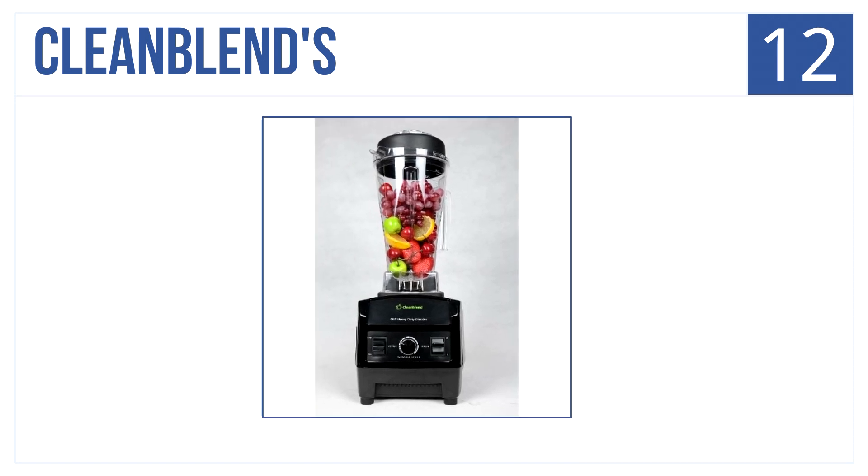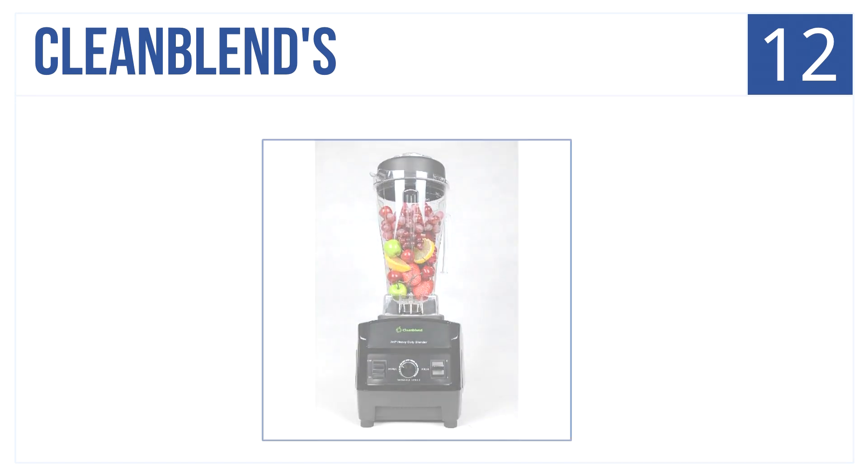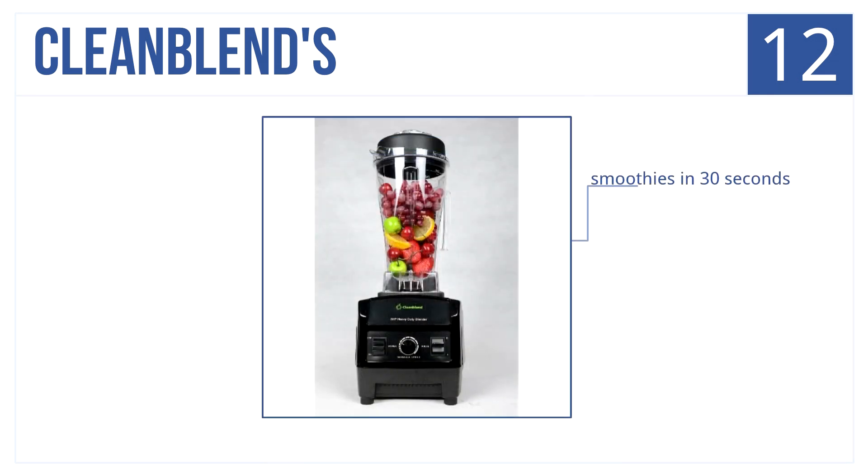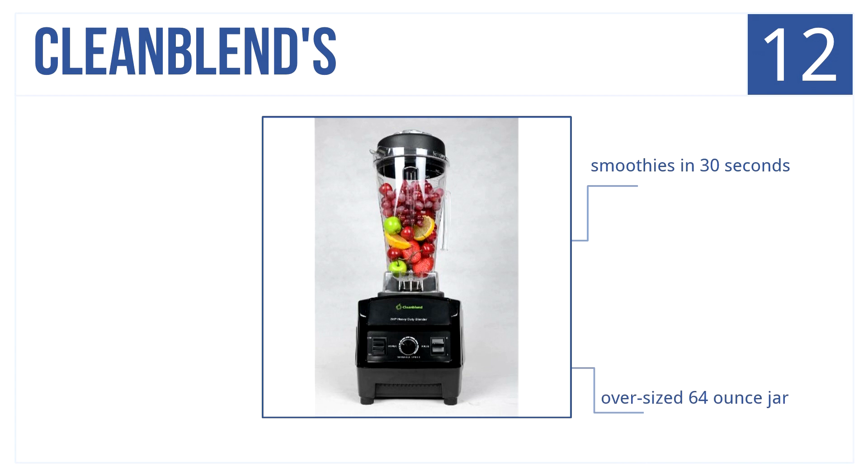At number 12 is the Clean Blends blender. Its high power yields large quantities — it liquefies whole foods in seconds and functions like the competition but at a lower cost. It makes smoothies in 30 seconds, has an oversized 64-ounce jar, and is an affordable commercial grade blender.